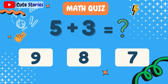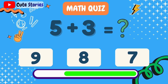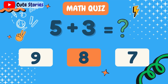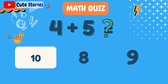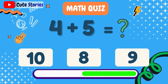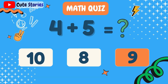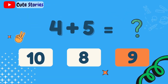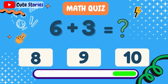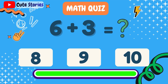What is 5 plus 3? 8. What is 4 plus 5? 9. What is 6 plus 3? 9.